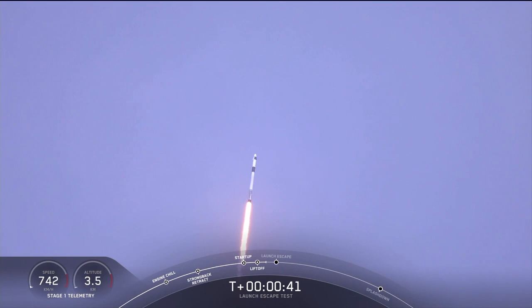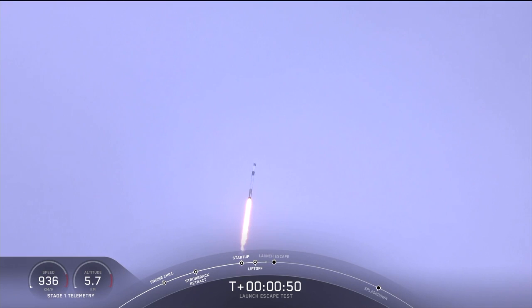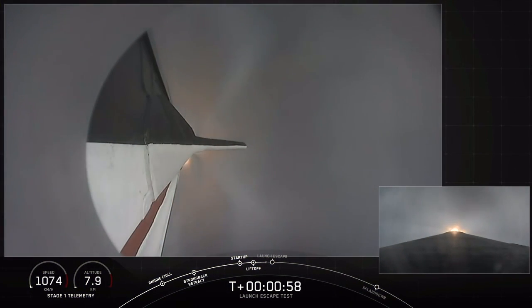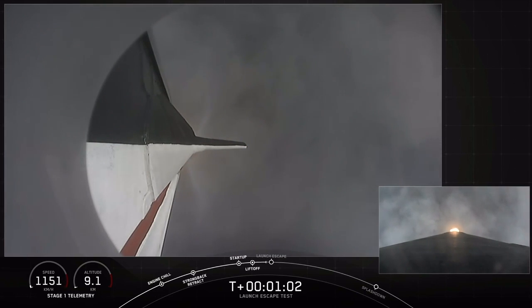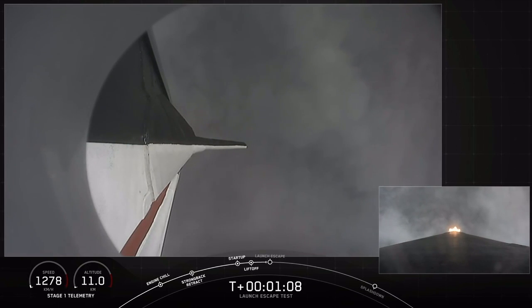As we get ready for max dynamic pressure, we are now throttling down the first stage engines on the Falcon 9. Falcon power and telemetry nominal. Everything continues to look good. We're approaching the period of maximum dynamic pressure. Vehicle is supersonic and passing through maximum dynamic pressure. We're through max Q. We're getting ready now to throttle the engines back up on the first stage. Stage 1, throttle up.